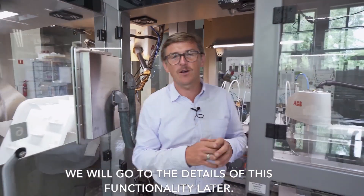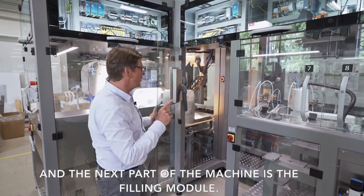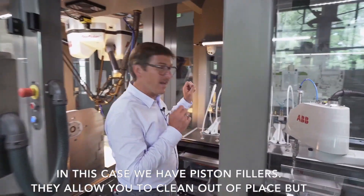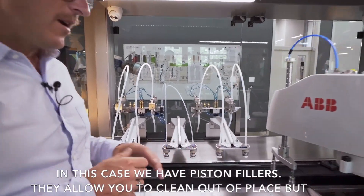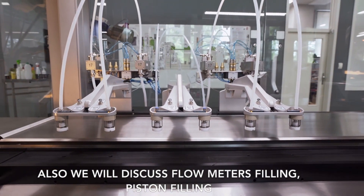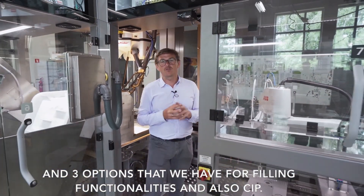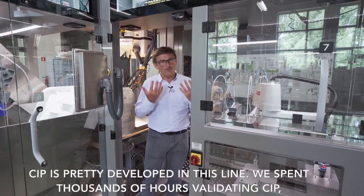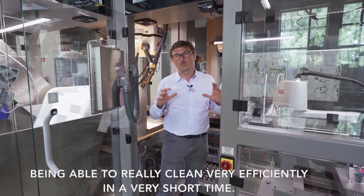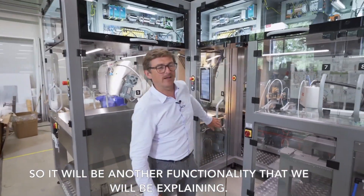We will go to details of this functionality later. The next part of the machine is the filling module. In this case we have piston fillers, which allow you to clean out of place. We will also discuss flow meter filling, piston filling, and three options that we have for the filling functionalities, and also CIP. CIP is pretty developed in this line — we spent thousands of hours validating CIP to really clean very efficiently in a very short time.